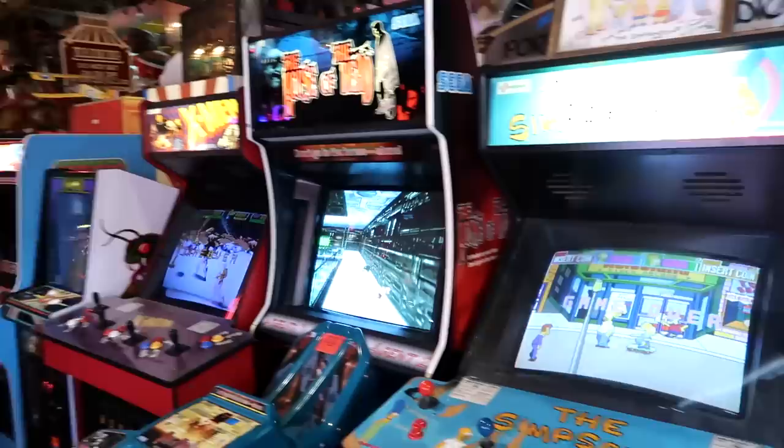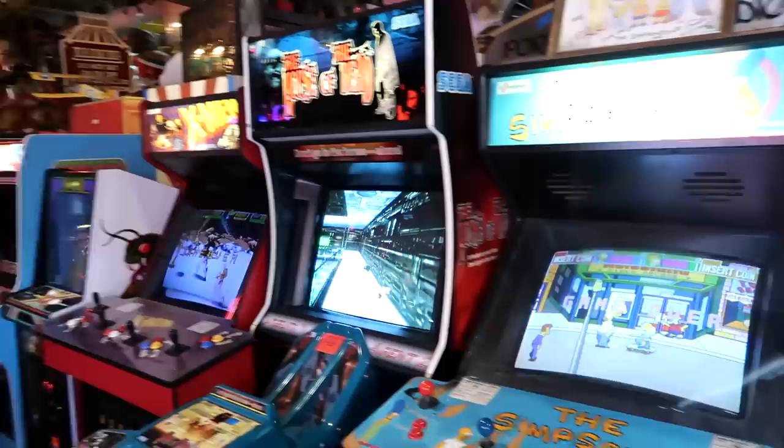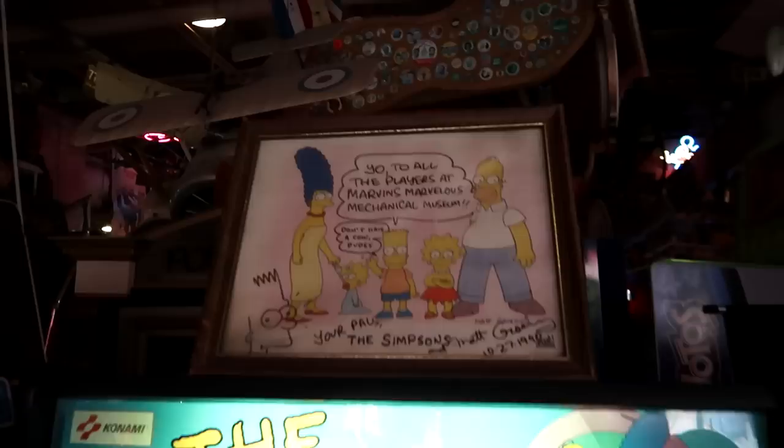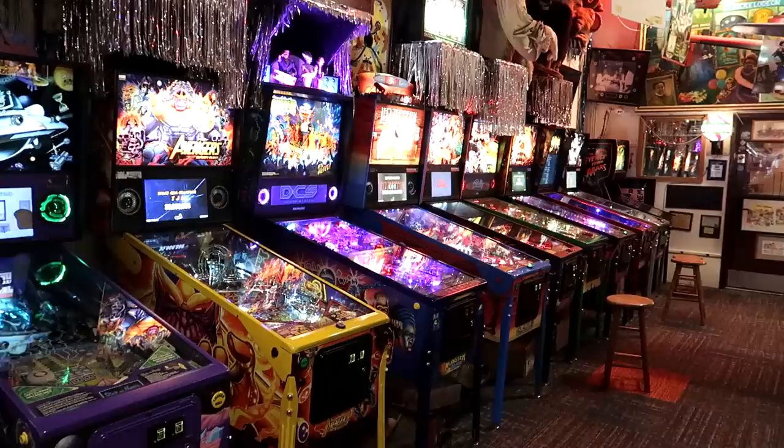Here's a row of pinball machines and some arcade machines over here. One of my favorite arcade machines of all time — The Simpsons arcade game where each person plays as a different family member. Above the machine is an actual picture signed by Simpsons creator Matt Groening. It says 'Yo to all the players at Marvin's Marvelous Mechanical Museum. Don't have a cow, dudes.'